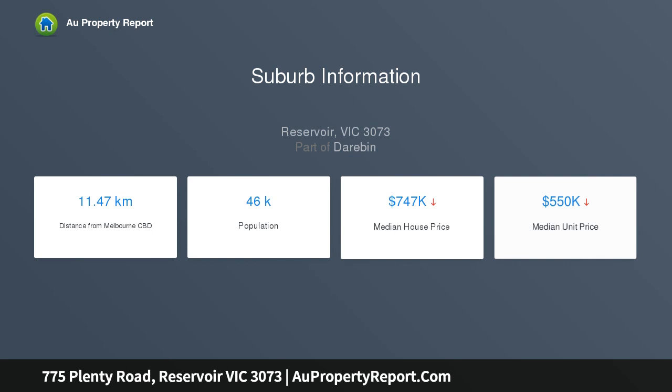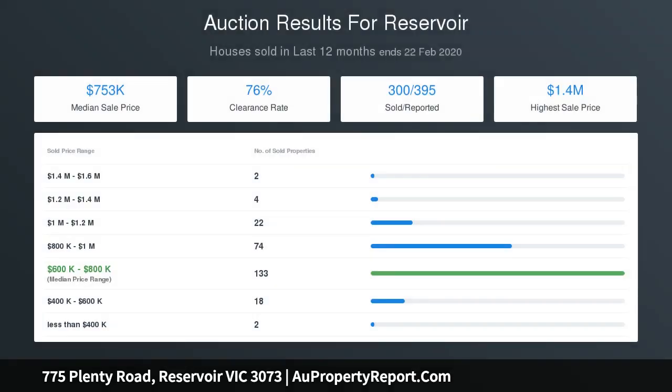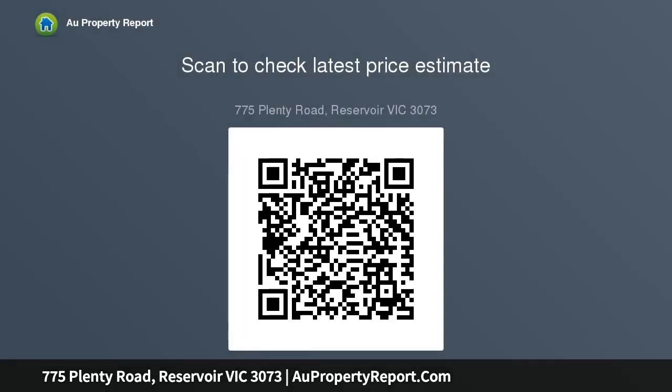Each residence includes a central bathroom, spacious open plan living and dining area, an adjoining kitchen, a wide balcony or private courtyard, plus the added advantage of a garage parking space — most with internal entry. City-bound trams run out front.